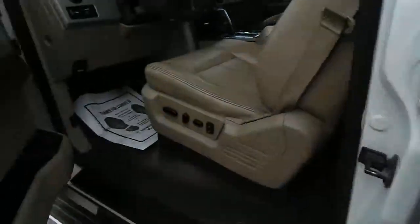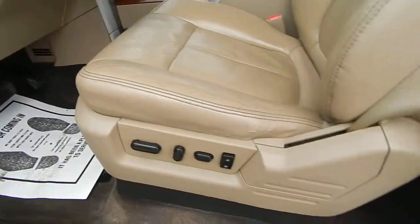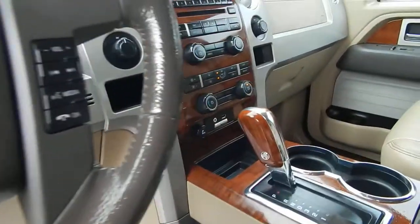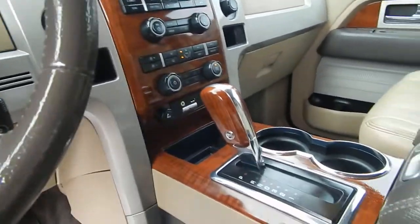5.4 Triton V8, power windows, locks and mirrors, power seats, adjustable pedals, steering wheel controls, dual climate control, CD, driver information center, Microsoft Sync.